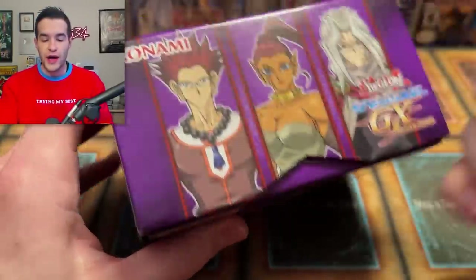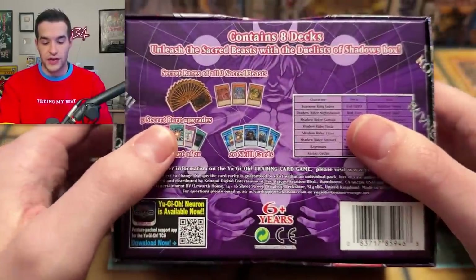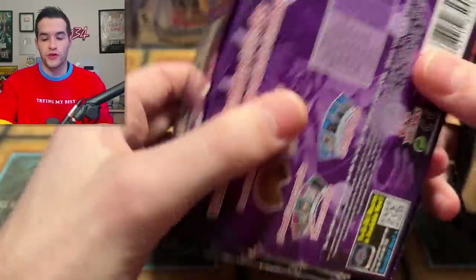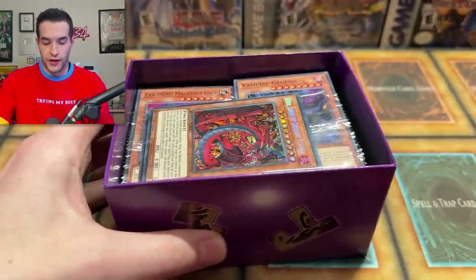Normally they do have secret rare reprints in here. Secret rares of all three Sacred Beasts — that's pretty awesome. Let's open this up and see what's inside. In this video we have more than just this one box; we'll be opening a bunch of these. Assuming there are different secret rares, we're going to find out.